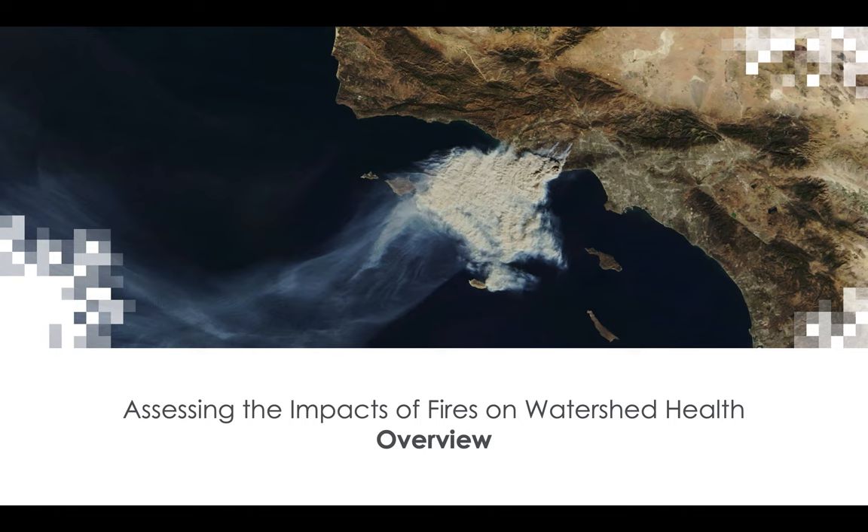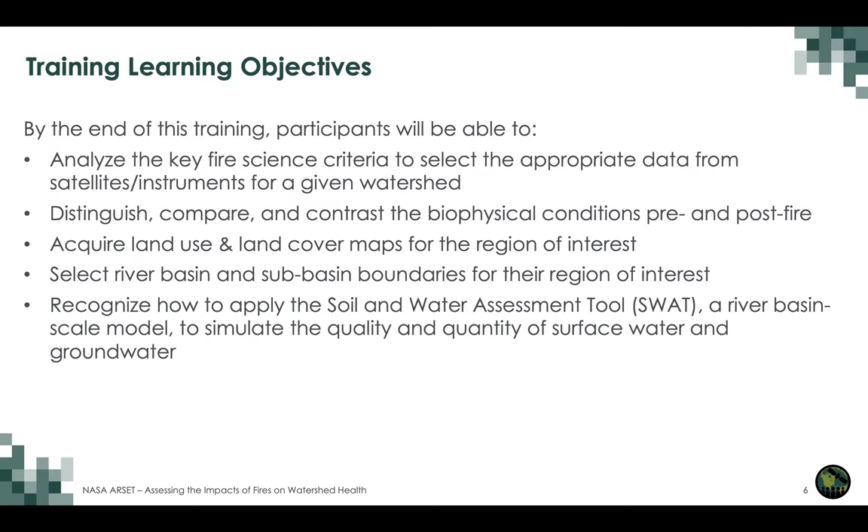So we'll start with today's session. The training is about assessing the impacts of fires on watershed health. Overall training learning objectives are: by the end of this training, participants will be able to analyze key fire science criteria to select appropriate data from satellites or instruments for a given watershed, distinguish, compare, and contrast biophysical conditions pre and post fire, acquire land use and land cover maps for the region of interest, and select river basin and sub-basin boundaries for their region of interest.